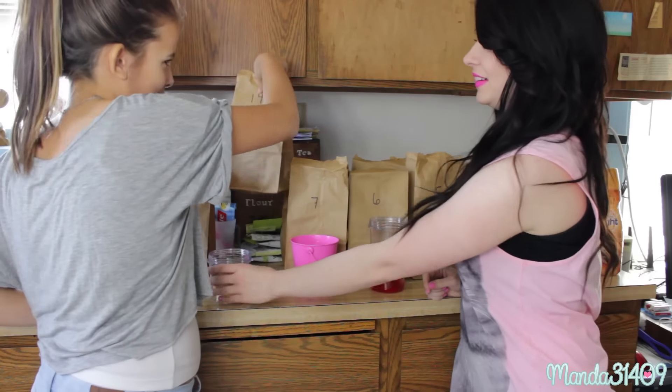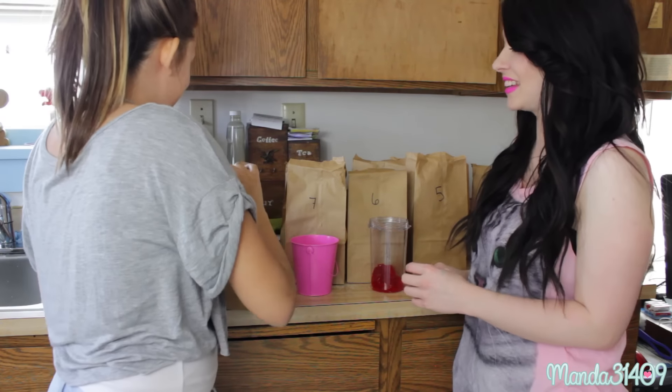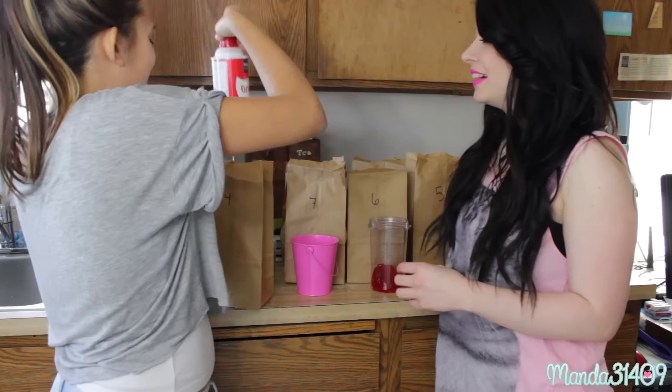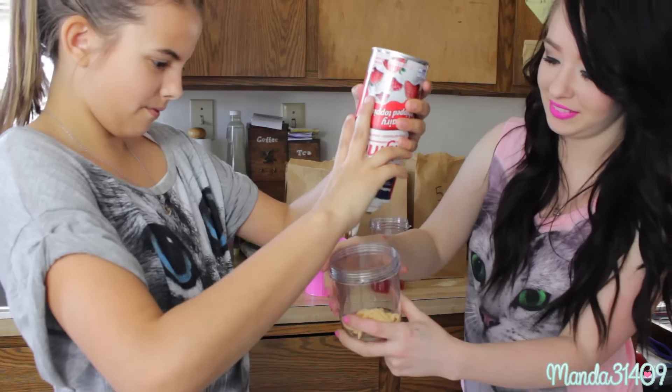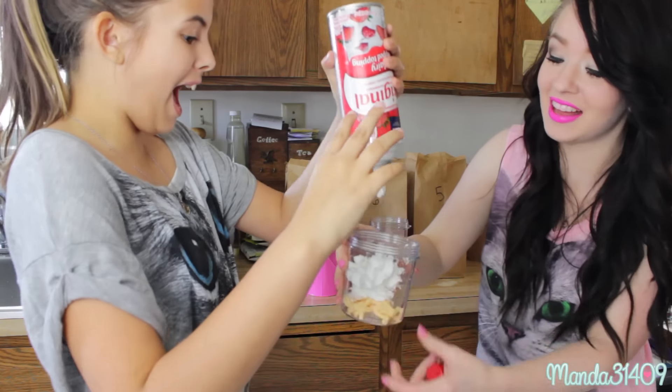Number fourteen — I thought this is ketchup, I can already tell. But it's whipped cream! Whipped cream! Okay, that one could be fun. And this one is ketchup. Okay, that's good.